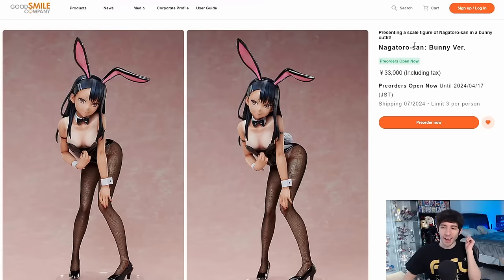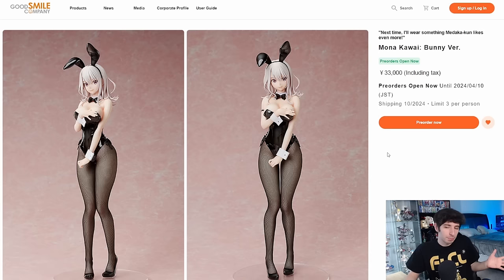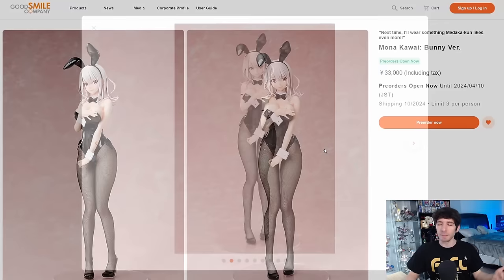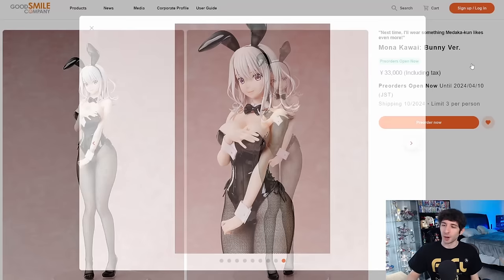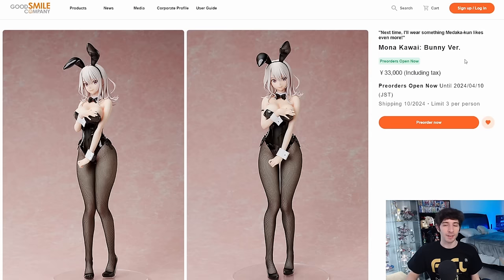And Mona Kawai, bunny version from Freeing for 33,000 yen. She looks cute — pretty standard stuff. The black suit, the way she's covering her chest — I feel like I've seen that pose before, possibly Komi doing the same thing. I do like her eyes though — a nice pink color, I like the shape. Not bad at all, but I just don't have that much to add here. That's going to do it for the Freeing section.